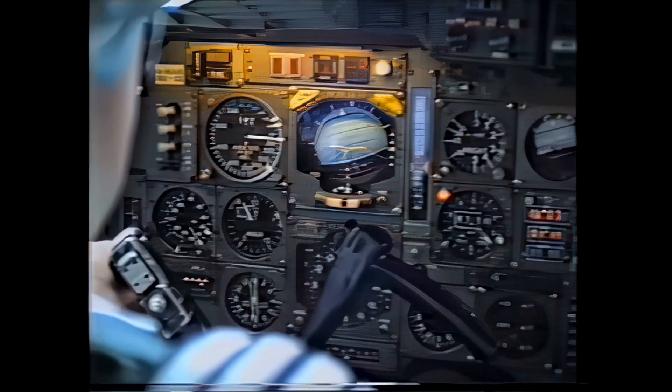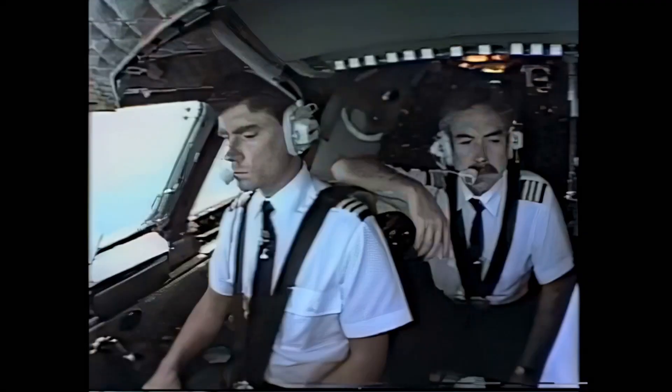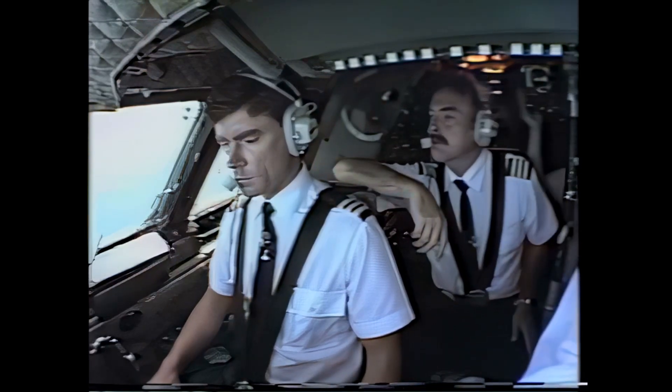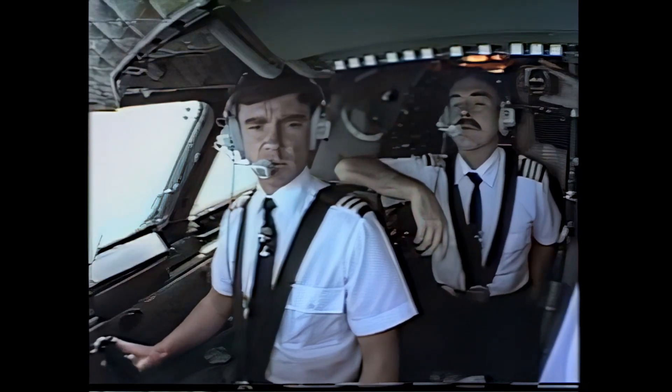We are now established on the extended centreline for the runway we're landing on, and also on the glide slope. Speedbird 188 heavy, cleared for ILS runway one right approach — reduce speed to 190 knots. We come down to 190 knots, down to 800 feet above the airfield, and we then dial in on the autothrottles our final approach speed, which today is 157 knots.